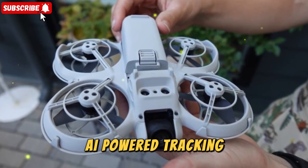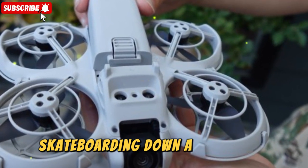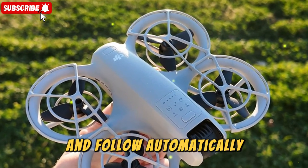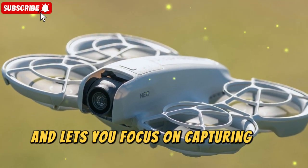AI-powered tracking is one standout feature of the NEO. Whether you're jogging through a park, skateboarding down a city street, or hiking up a mountain trail, the NEO can lock onto its subject and follow automatically. This frees you from constantly micromanaging the flight controls and lets you focus on capturing the moment.